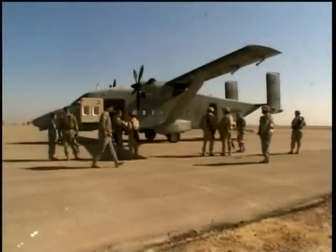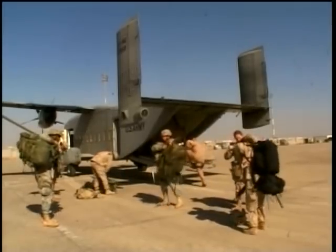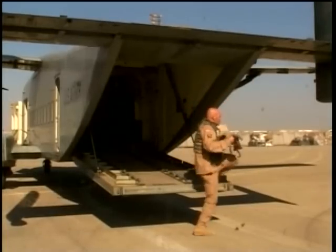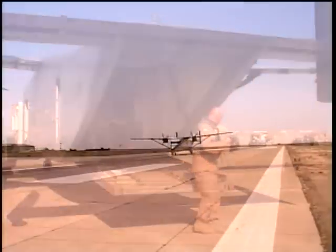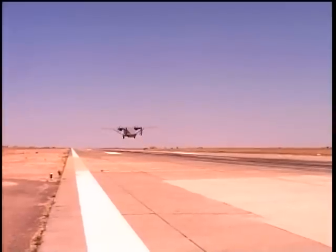The first thing one notices about the Sherpa is that it's not very big. It carries about a dozen passengers and several pallets of cargo. Plus Sherpas have a, well, a unique look. But looks can be deceiving. The C-23 is able to leave the ground quickly and fly at low altitudes.